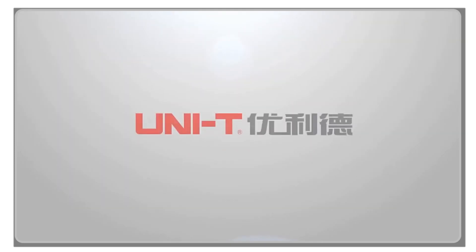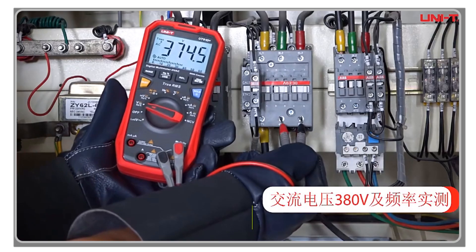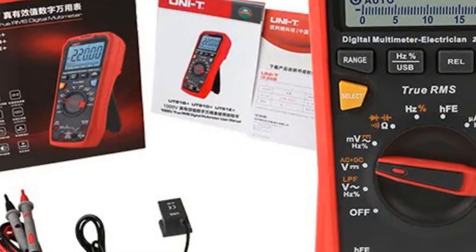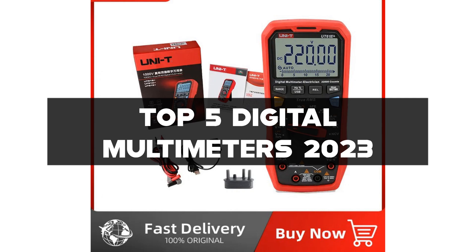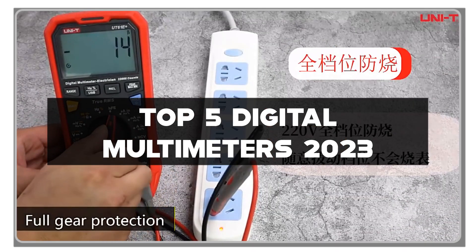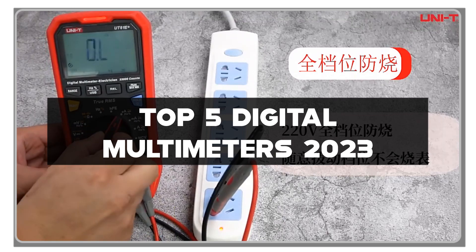Hey there, fellow techies and electricians. I'm your trusted expert in the world of electronics, and I've been on this electrifying journey for over a decade. Today, we're diving into the world of voltage, current, and ohms with the top five digital multimeters in 2023. If you're passionate about getting the most accurate readings and staying on top of your electrical game, you're in for a real treat.